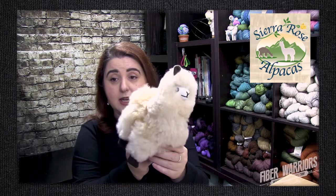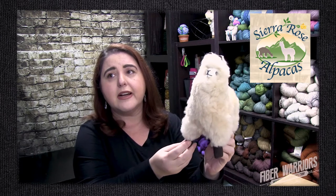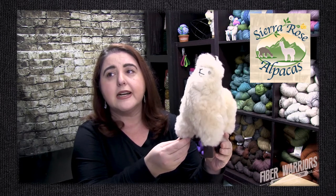The next booth was Sierra Rose Alpaca, located in Grass Valley, California. They had wonderful accessories, patterns, yarns, and alpaca-based yarn. But what I fell in love with was this little stuffed animal — an alpaca fur stuffed animal made with real alpaca fur. It's handcrafted in Peru, very soft, and each one is one of a kind. I haven't decided on a name for this little guy yet, so if you have any suggestions, just put them in the comments below.